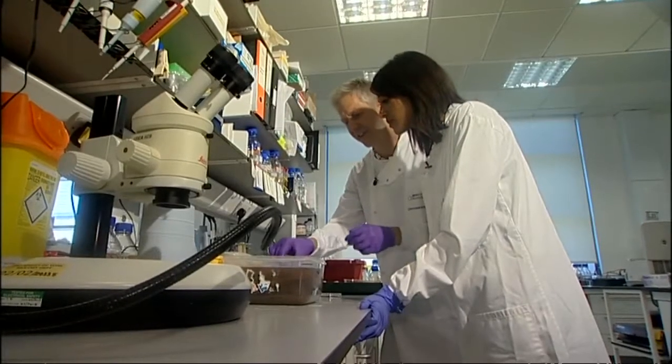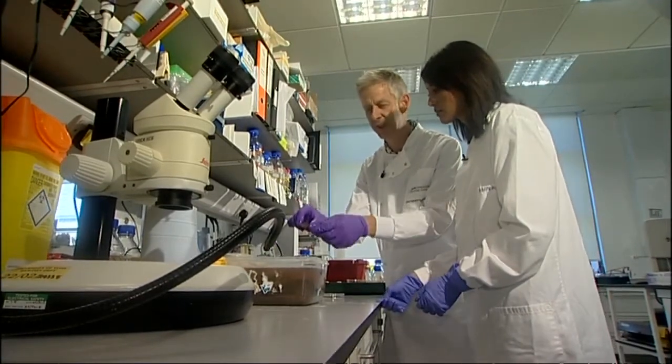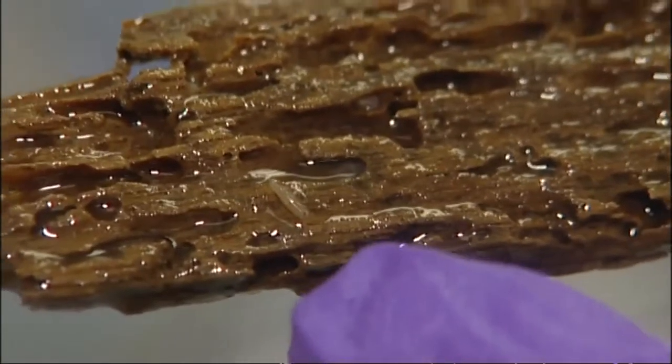These are lumps of wood that we've got in this tank here, and if you look carefully at the surface of this one, you can see there's lots of burrows, and if you look a little bit more closely, you can probably see a few small animals wandering around on here.